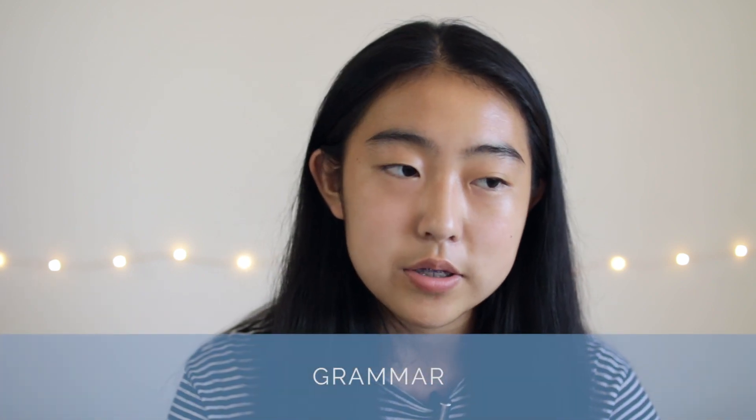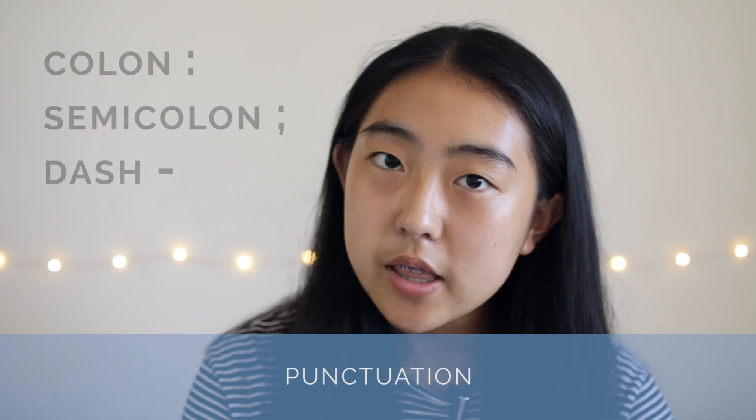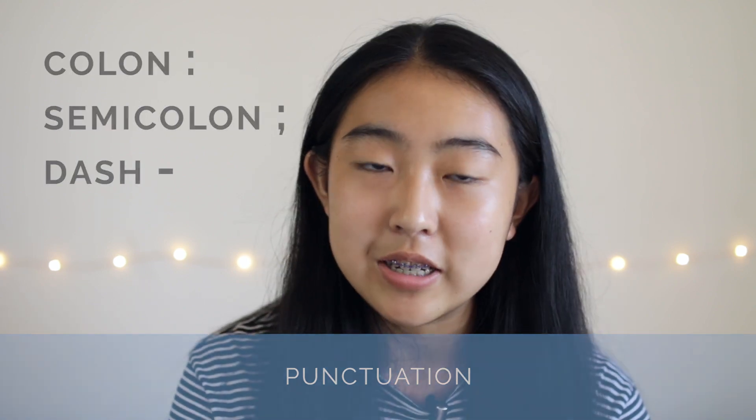Yes, it's kind of hard to implement right before a test, but it's never too late to start reading more. Two areas you definitely want to pay attention to are: number one, the concept of agreement — making sure your verb tenses match within a section and that the subject matches the conjugation of the verb. Also punctuation, specifically the colon, the semicolon, and the dash.